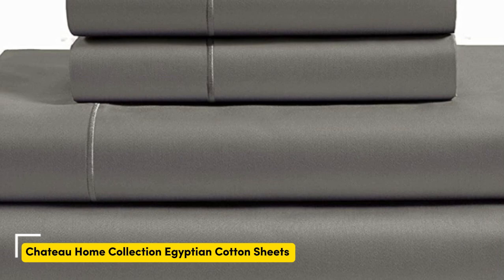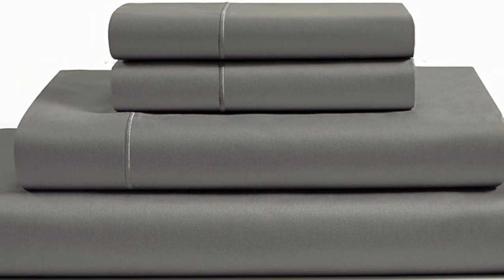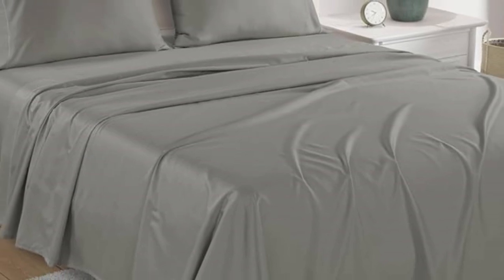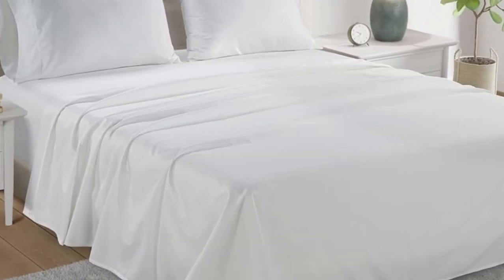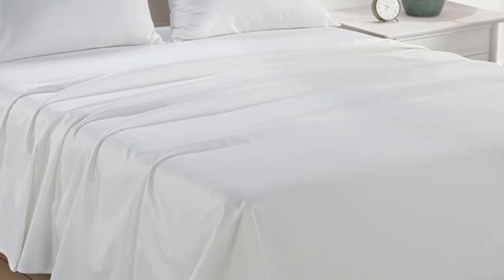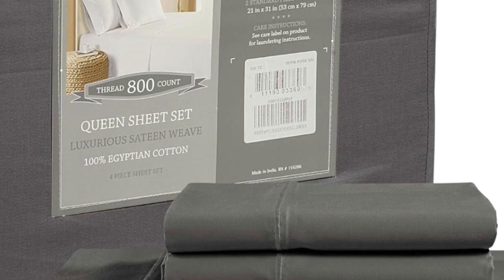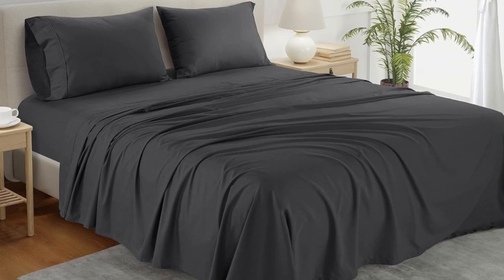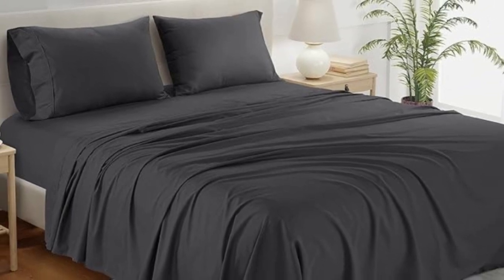What we like: sturdy and durable construction, very breathable, deep pocket fitted sheet. What we don't like: lost some sheen post-wash. If you're looking for a reliable bedding material that's both durable and comfortable, you can't go wrong with cotton sheets. A set of Chateau Home Collection Egyptian cotton sheets is among the best of the best, and we were definitely impressed with its high-quality construction when we lab tested it. The material fit very easily onto the bed, and the sheets allowed for enough space to tuck underneath the mattress. These are great for taller mattresses too, since the deep pockets are designed to accommodate mattresses measuring up to 18 inches thick.